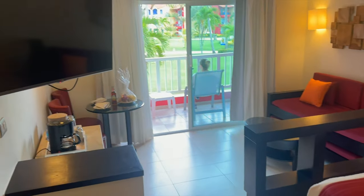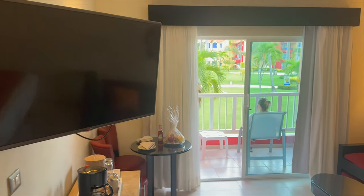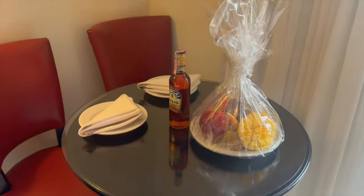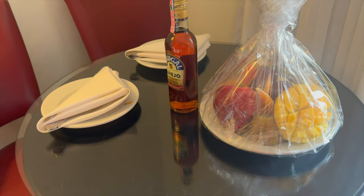There is air conditioning in the room but it doesn't work very well, so we were very glad to have our USB powered fans with us. There is a flat screen TV and a mini fridge that is stocked daily with water, Presidente beer, and sodas.